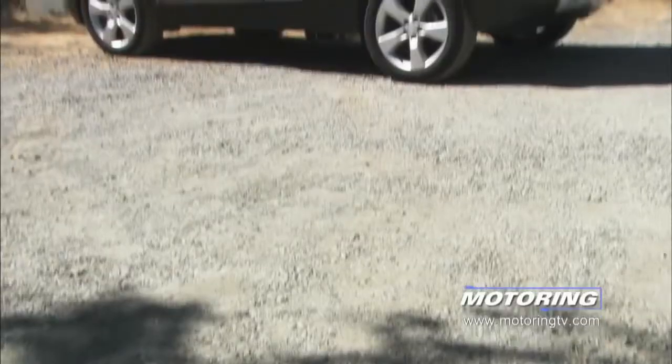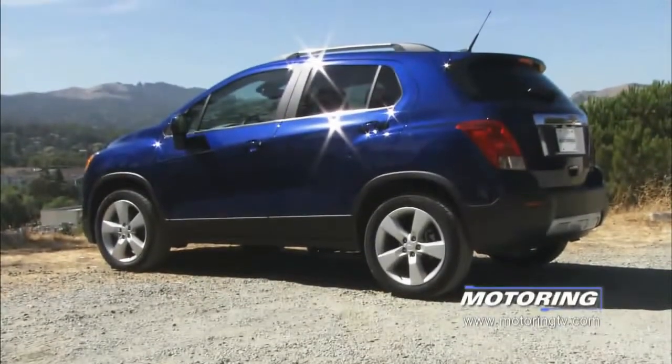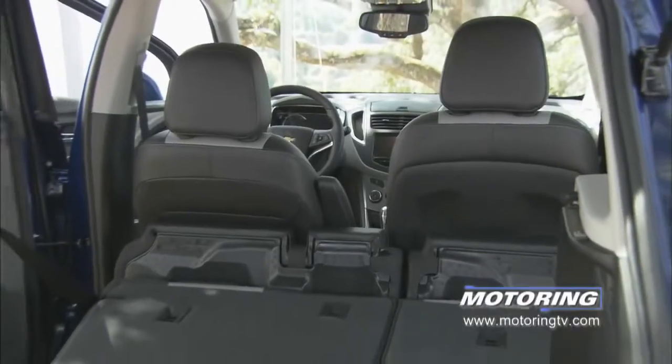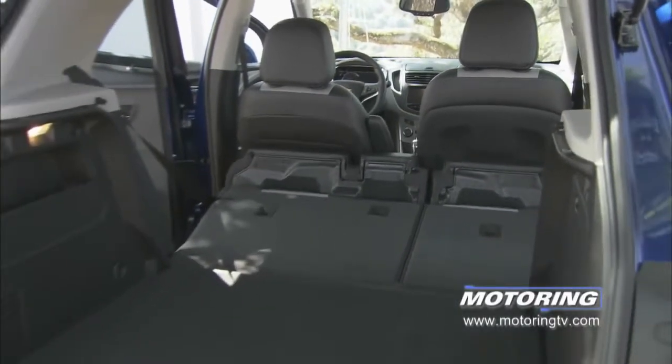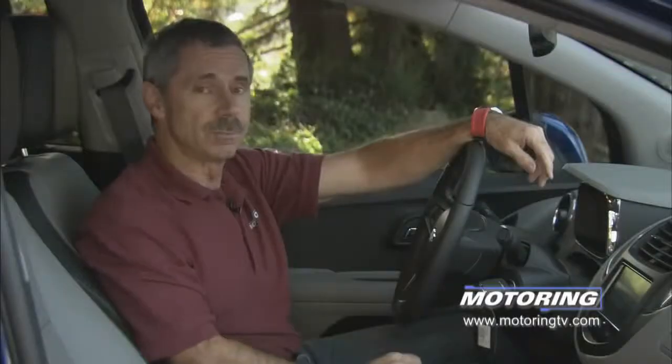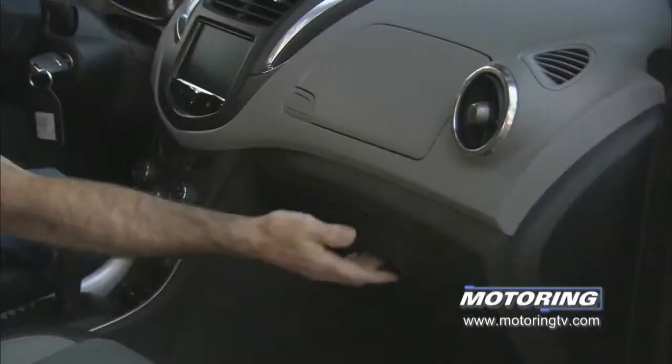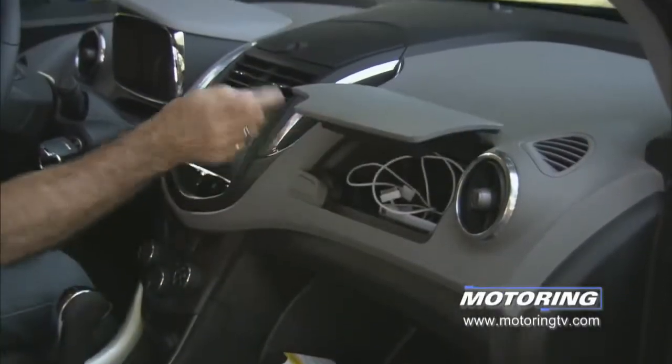They're calling the Trax a small crossover, and it is small. However, Chevrolet has given you places to put your stuff. The back seats fold down, and they fold down flat. Chevy's bragging about the fact you've got eight cup holders, including four in the center console. They've given you lots of places to put your stuff — not a lot of stuff, but then again, this is not a Chevy Tahoe.